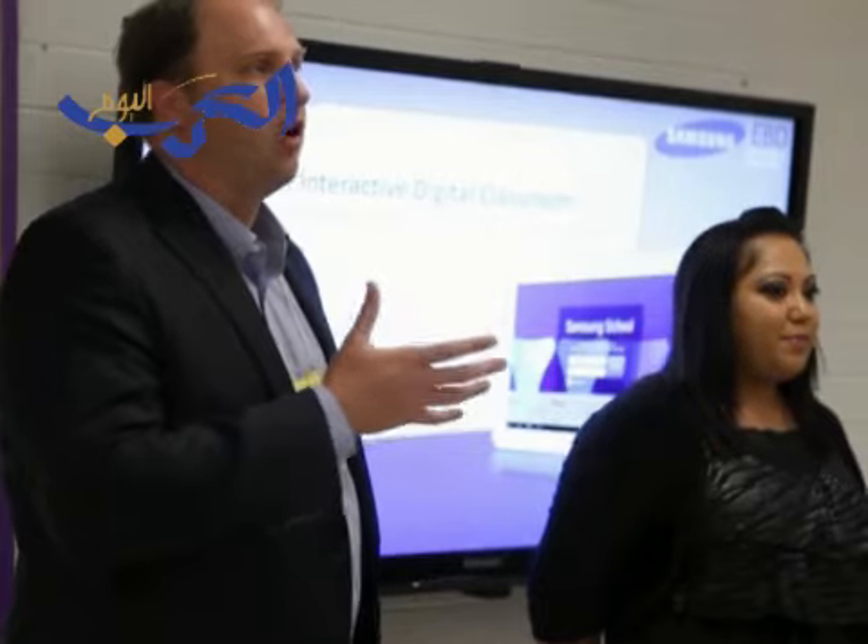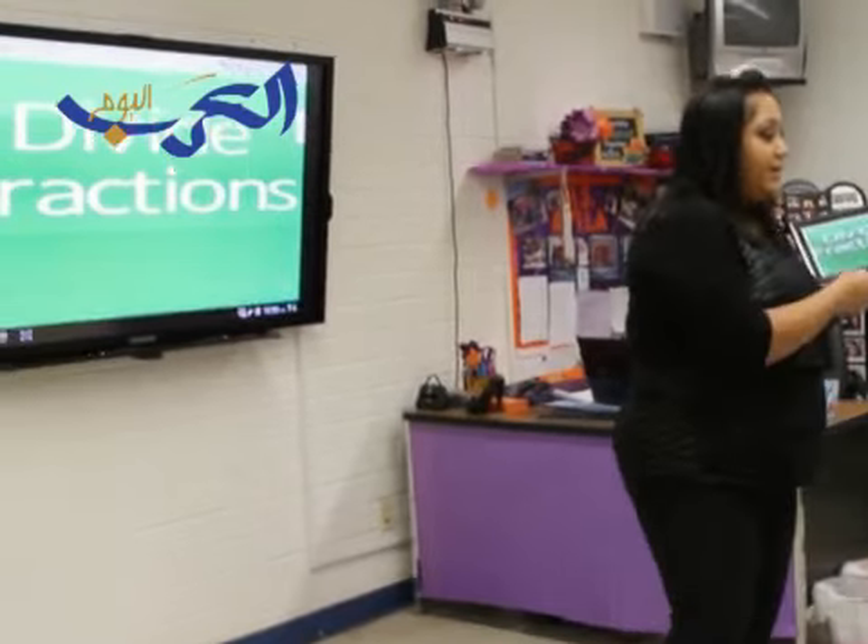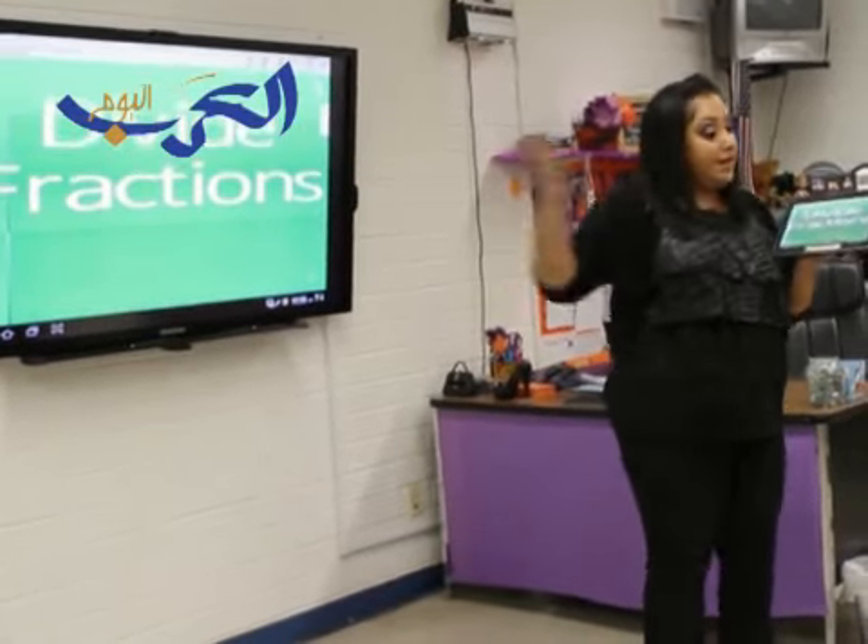I've been really impressed with the Eloy teachers, with them bringing this technology into their classrooms — not only with how quickly they've picked up the basics of Samsung School, but they've actually utilized that to bring it into their lesson plans and even augment it with their own learnings. Furthermore, the teachers of Eloy not only have adopted the tools, but they help each other. It's been phenomenal the kind of results that we've seen, and the interest in this product just continues to grow.